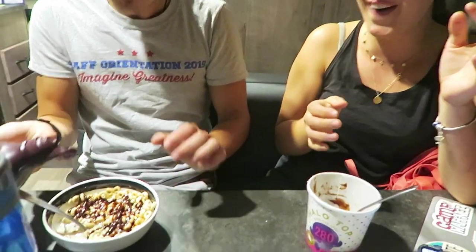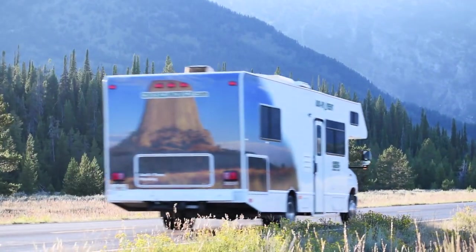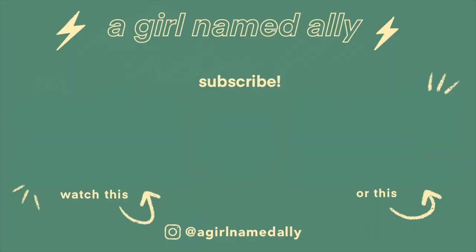And that's it — that's everything we eat and do in a day. Please give this video a big thumbs up if you liked it, and I'll see you next time. Bye!